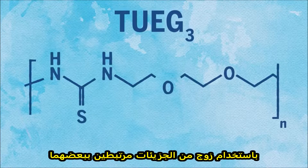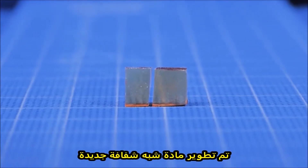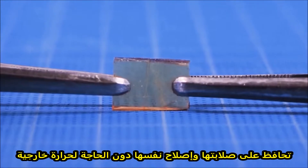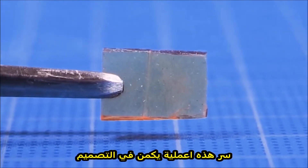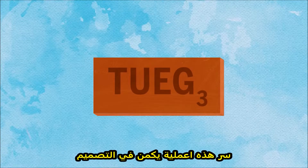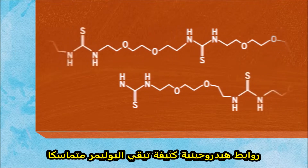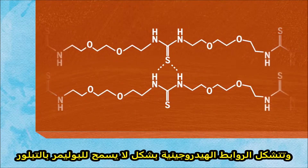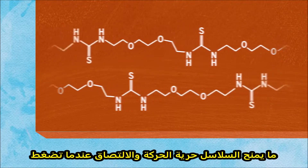Using a pair of molecules linked together, researchers have developed a new kind of semi-transparent material that maintains both rigidity and healing properties without requiring any external heating. The key to this process lies in the design of dense hydrogen bonds that keep the polymer together. The hydrogen bonds form in such a way that the polymer doesn't crystallize, giving the chains the ability to move freely and combine when compressed.